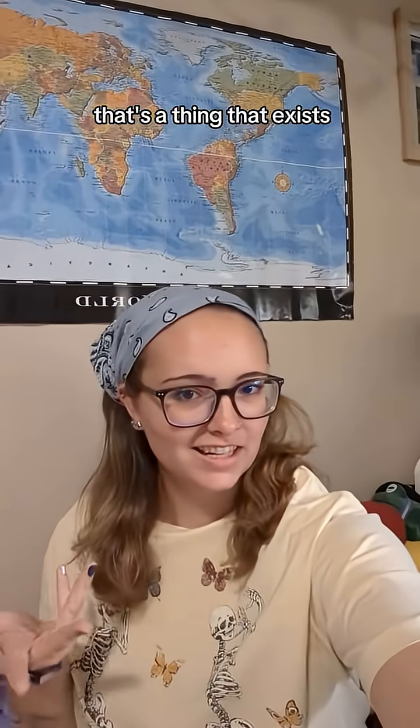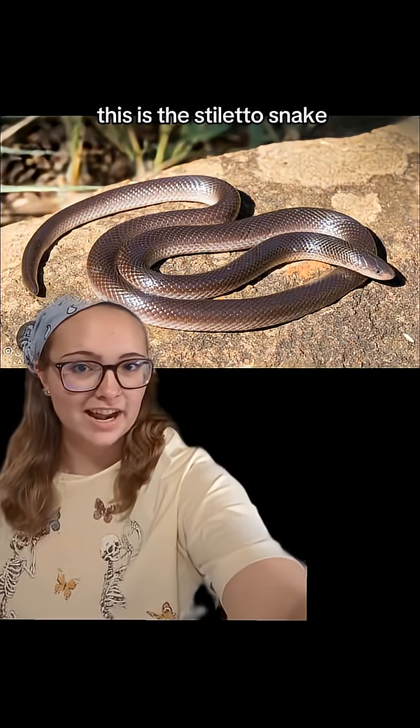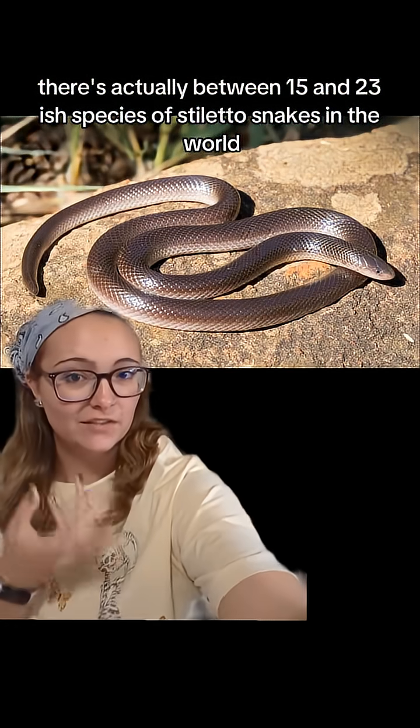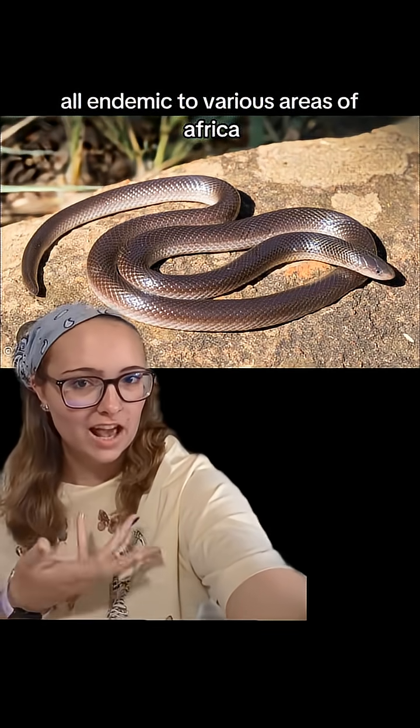On today's episode of 'Yeah, That's a Thing That Exists': the stiletto snake. This is the stiletto snake. Now, there's actually between 15 and 23-ish species of stiletto snakes in the world, all endemic to various areas of Africa.